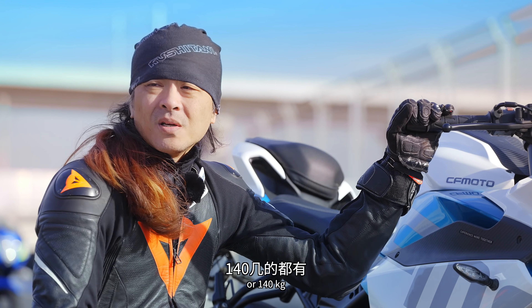接著來到Aprilia GPR250R，主持人自己有一部GPR125騎了好幾年。GPR250的車頭跟以前GPR125、150不一樣，這次是RSV4的家族設計。RSV4的設計放在小排量幾乎是國產小排量顏值天花板，幾乎沒有人覺得Aprilia RSV4設計不好看。